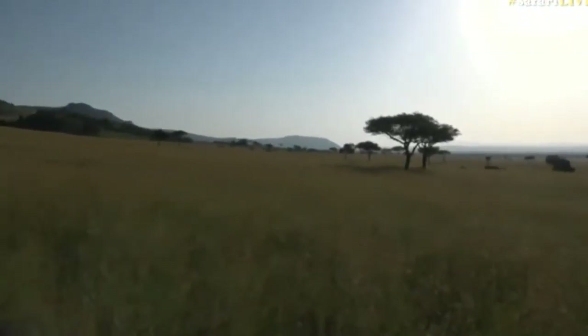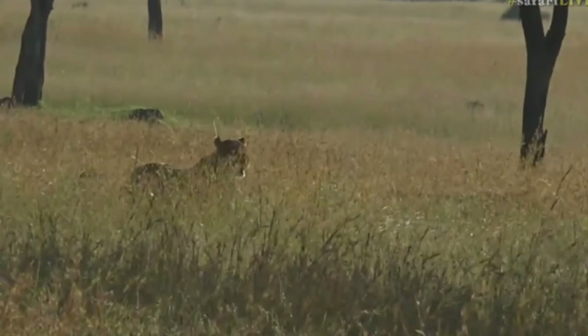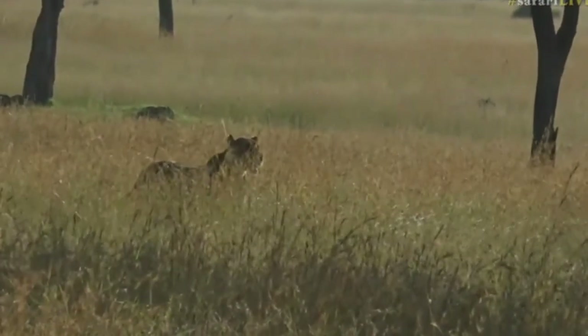And they've got two little cubs, but you can barely see them in that grass. They've disappeared into the grass. Oh no, there they are. They're moving behind us now.